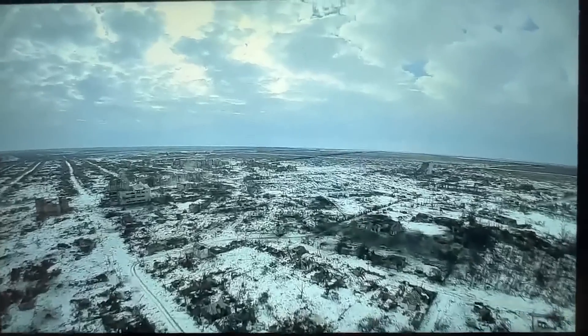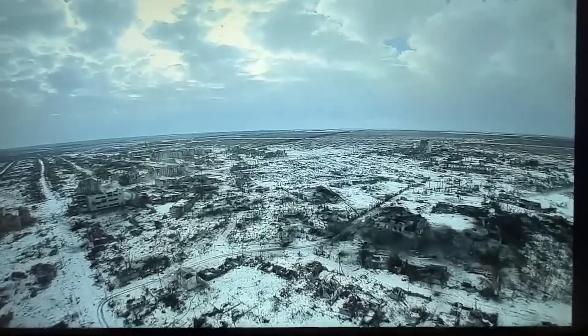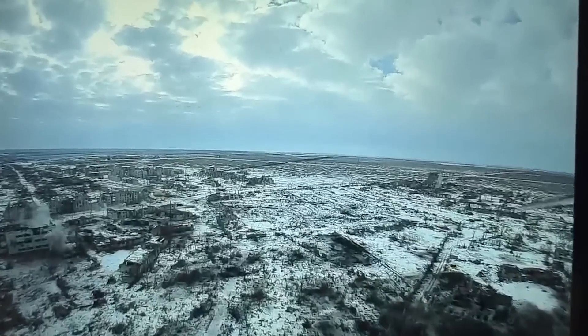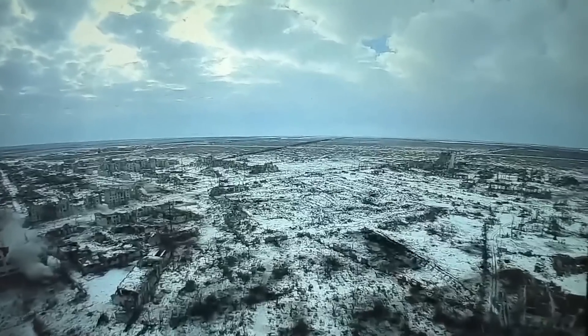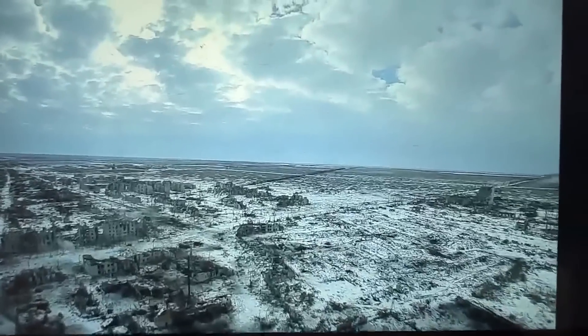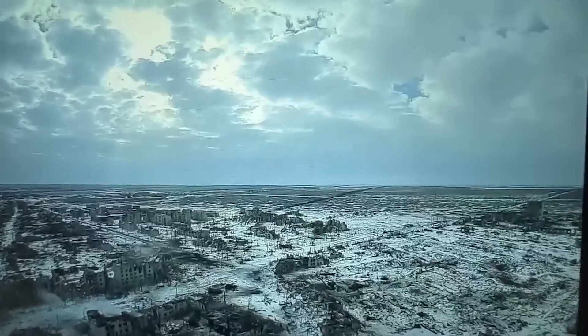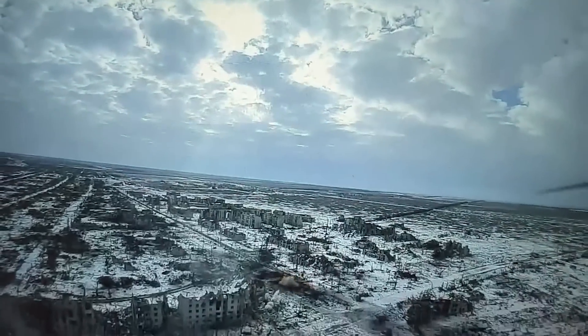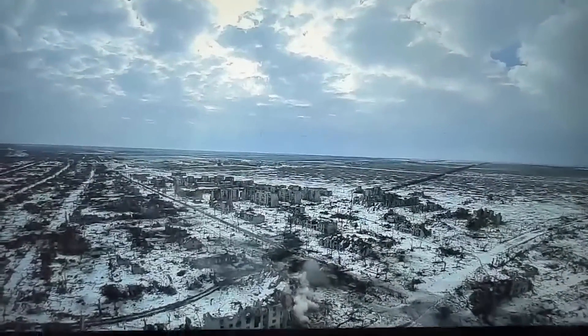Hello everyone, we have an always popular video here — an FPV loitering munition strike on a Russian vehicle. This time the target is a tank, a T-72B3 to be exact, and as we can see in this video the munition hits it right from behind. An excellent shot.